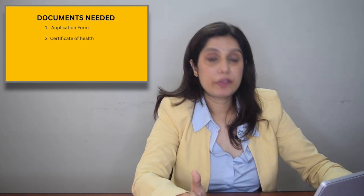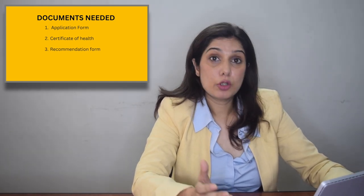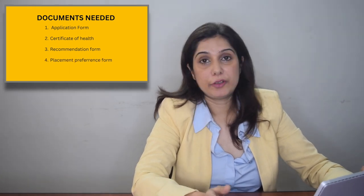It is very important to apply to the correct embassy, because there can be multiple embassies and consulates in your country — you apply to the one wherever you live. There are four documents you need to prepare: the application form available on the embassy website, a certificate of health, a recommendation form, and a placement preference form. In the placement preference form, you will indicate which university you prefer to attend and whether the course is available in English or your choice of language. You have to do this research beforehand, and then fill in your choice of university and course. These are the documents you need to submit — that is the first step.